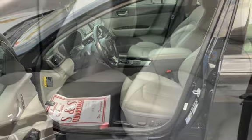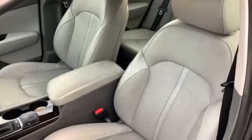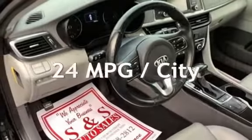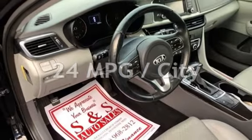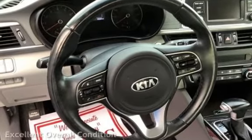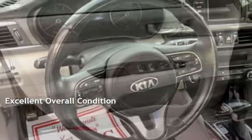This Kia has less than 94,000 miles on the odometer. Estimated fuel economy for this vehicle is 24 miles per gallon in the city, and 35 miles per gallon on the highway. This vehicle is in excellent overall condition.